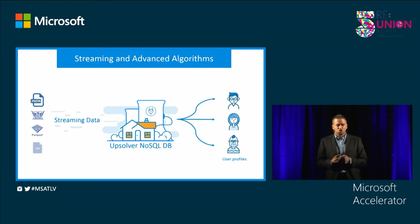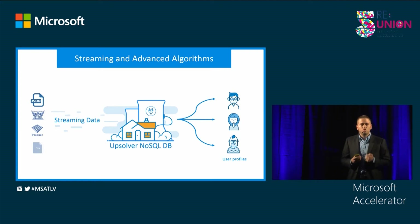Thanks to the architecture advantage that we gained, we could build a much better database. AppSolverDB is unique since it works directly on raw data. It offers algorithms and functions that you won't be able to find in other databases. Using AppSolverDB, you could create rich user profiles directly from raw data, and you could do it in five minutes.